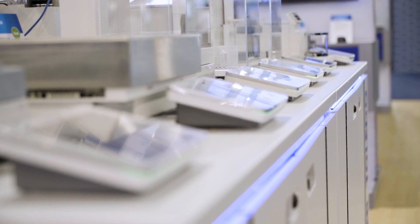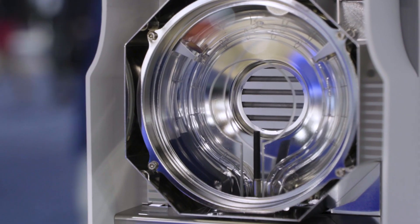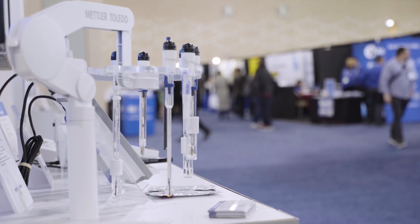We've got all the lab division instrumentation here — that starts with our balances of course, titrators and density meters, refractometers, melting point and dropping point, UV-Vis and Quantos, thermal analysis and Rainin — so a lot of stuff.